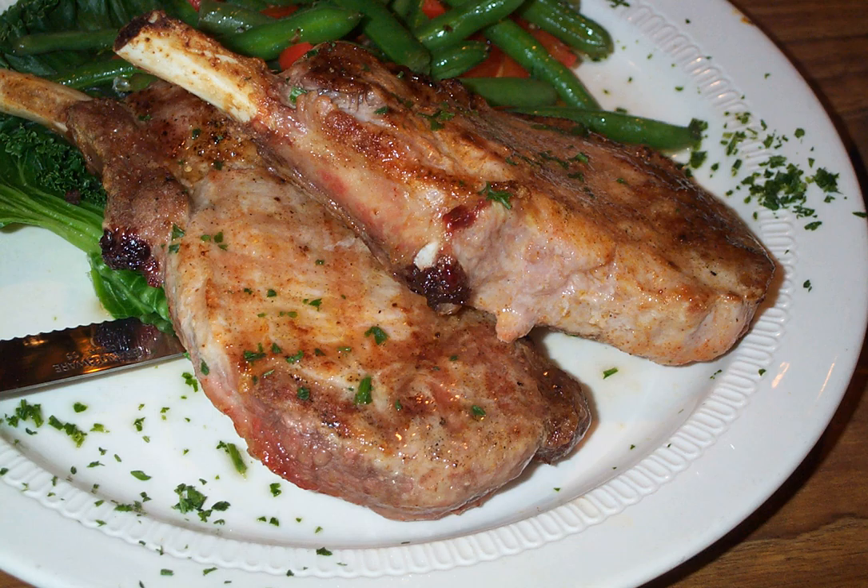The center cutter pork loin chop includes a large T-shaped bone, and is structurally similar to the beef T-bone steak. Rib chops come from the rib portion of the loin, and are similar to rib eye steaks. Blade or shoulder chops come from the spine, and tend to contain much connective tissue.